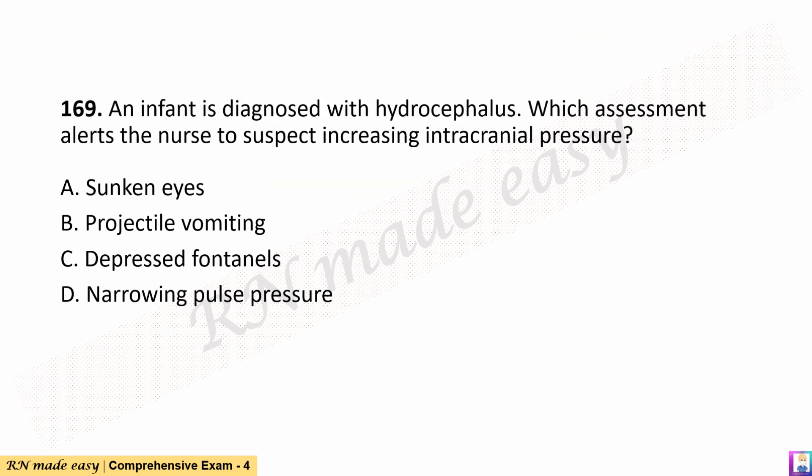Question 169. An infant is diagnosed with hydrocephalus. Which assessment alerts the nurse to suspect increasing intracranial pressure? A. Sunken eyes. B. Projectile vomiting. C. Depressed fontanelles. D. Narrowing pulse pressure.